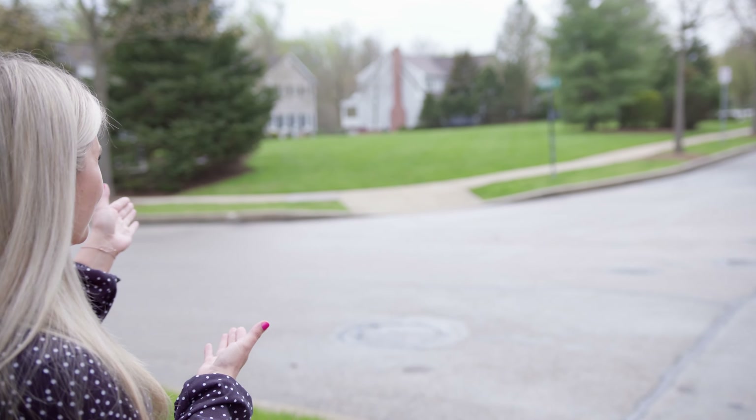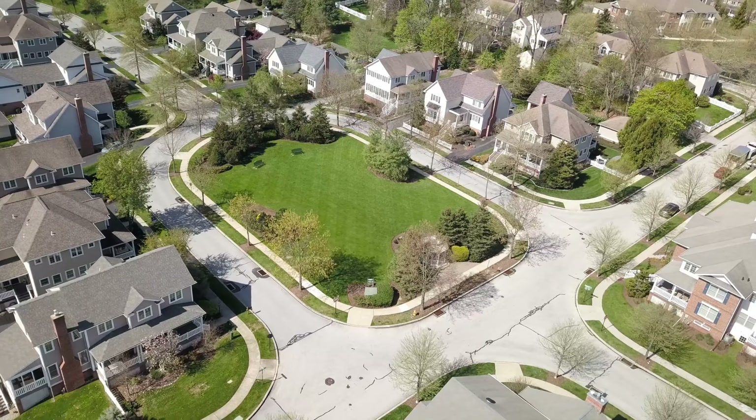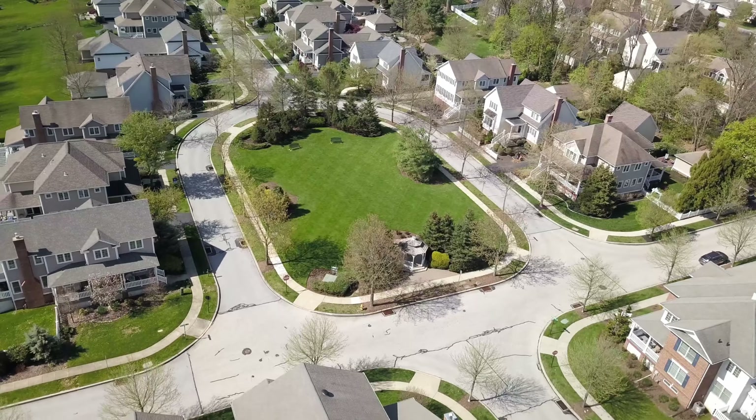Here we are standing on Fairmont Drive, which is super quiet, and right across the street is the common area — great for walking your dogs or for kids and grandkids playing. It's almost like a park-like setting with this lawn, and there's a gazebo over here on the left.